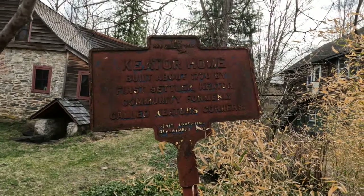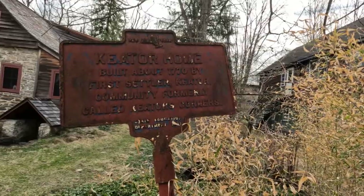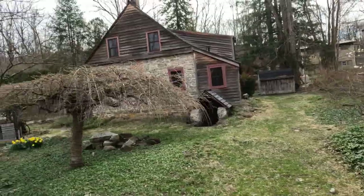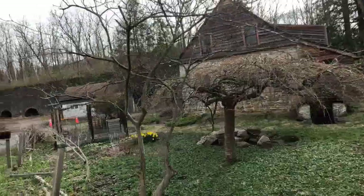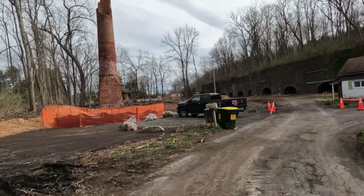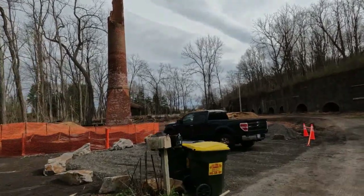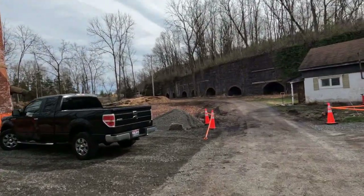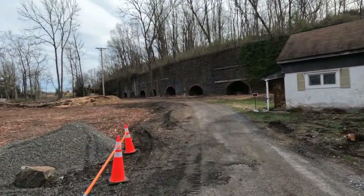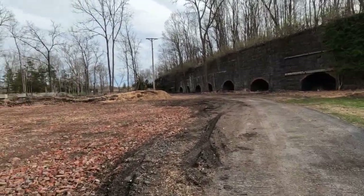Here's why it was called Keter's Corners — the Keter home. Built about 1770 by first settler Keter. Community formerly called Keter's Corners. It turned into Binnewater. So they found cement up here in these hills, in these mountains and in these rock deposits, and they mined it. This one had about 250 men and boys that mined it, that worked it.